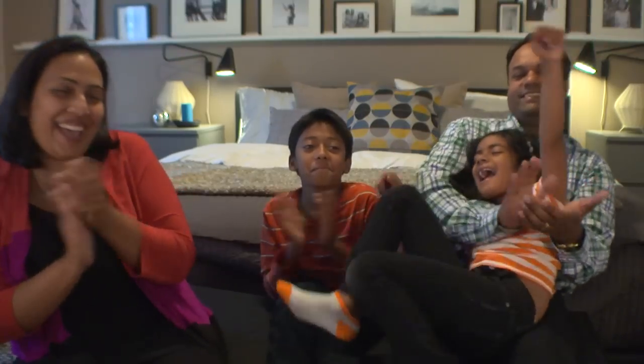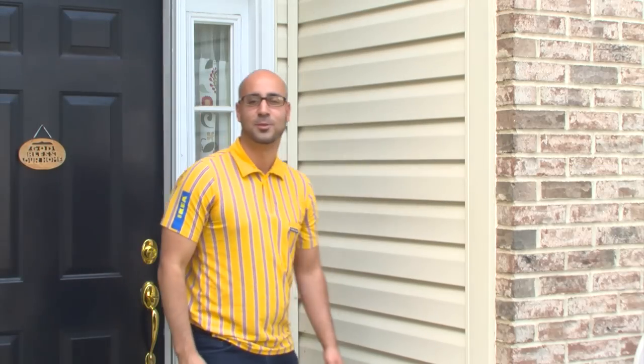Great job guys, thank you very much. Thanks IKEA for choosing us as well. That's it for this week's episode of IKEA Home Tour. For more information on how to join the tour, visit our YouTube channel.